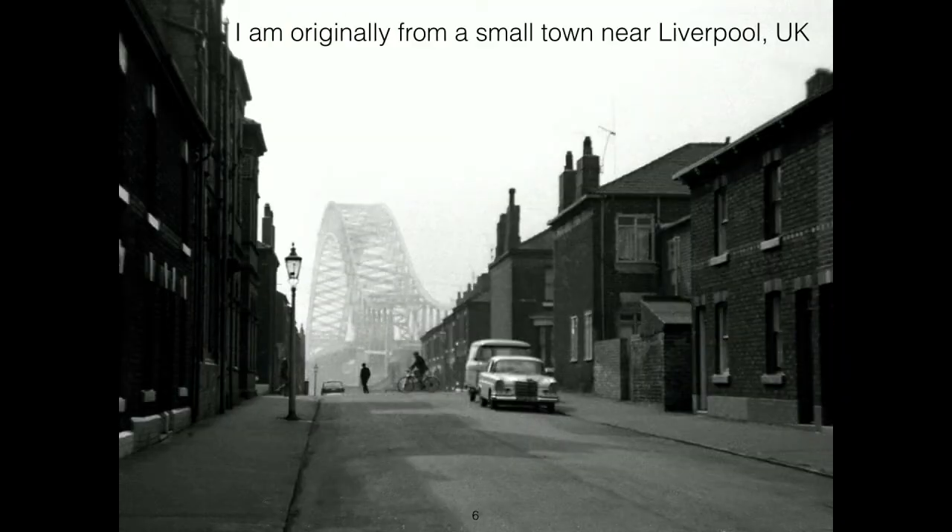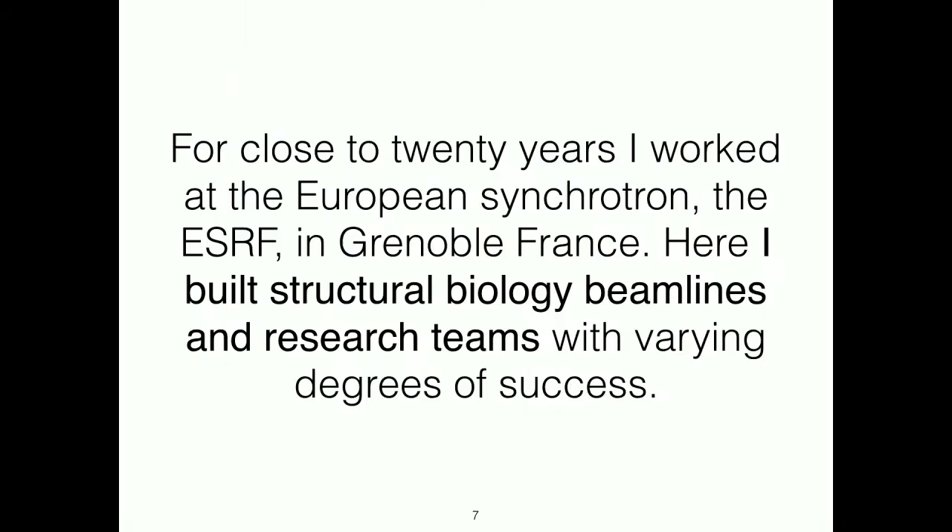I come from somewhere near Liverpool in the UK. The UK is a small island dangling off the edge of Europe nowadays — I'd laugh if it wasn't such a tragedy. This is actually the street I grew up on. It was an industrial town. For the last 20 odd years, I've been working in Grenoble in one of two capacities at the European Synchrotron, which I think my team helped turn into the best light source for structural biology in Europe and arguably in the world.